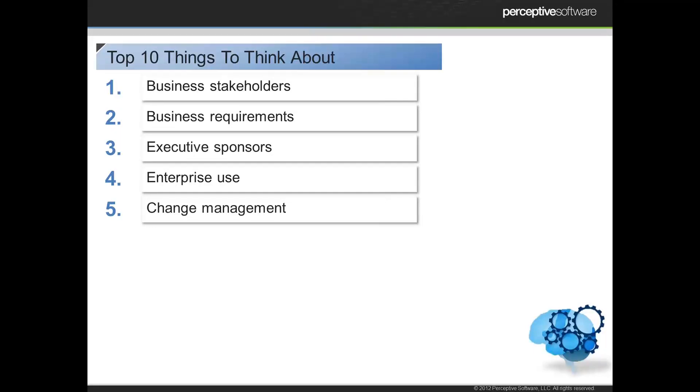Change management is always huge. When we think about the individuals that work within an organization, they have very routine processes and similar daily tasks they're performing at a transactional level. Change can be scary, but it can also disrupt their ability to be productive. So getting ahead of that and thinking about what changes will be required to bring in enterprise content software is going to be really important. For example, if someone's used to making four copies, that's certainly going to change if we're scanning in the original and distributing it electronically.